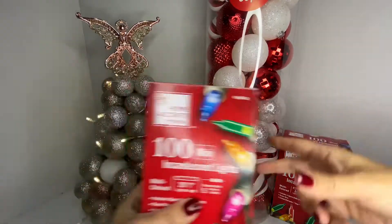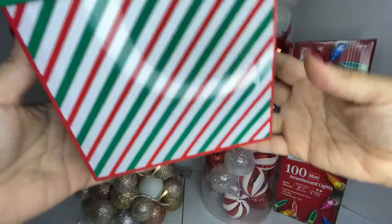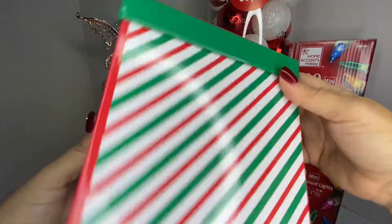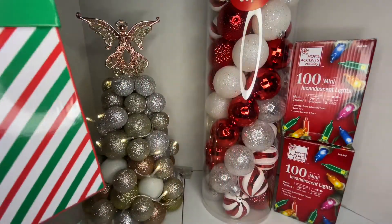These lights are for our little gingerbread tree. I'm not sure if I'm going to use the colorful ones or go with red and white — I still need to decide. I also needed a little Christmas gift box and picked this one up. I love the colors; it was $4 but I paid $2.